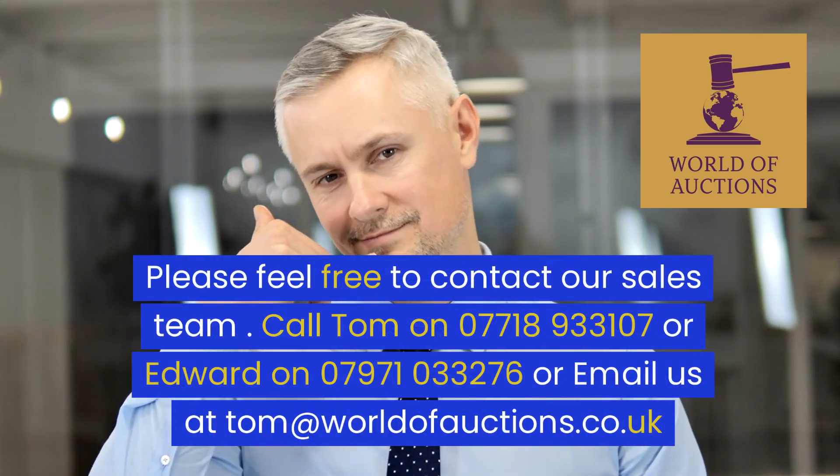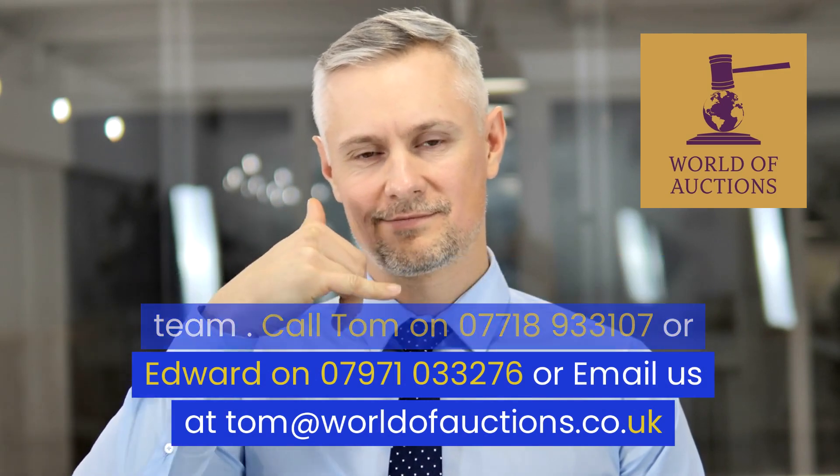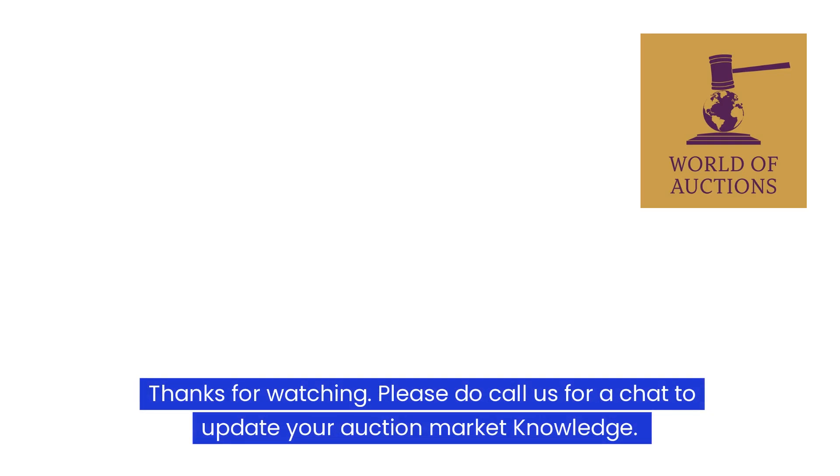Please feel free to contact our sales team. Call Tom on 07718 931070 or Edward on 07971 032760, or email us at tom@worldofauctions.co.uk. Thanks for watching — please do call us for a chat to update your auction market knowledge.